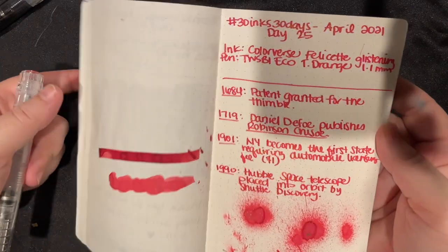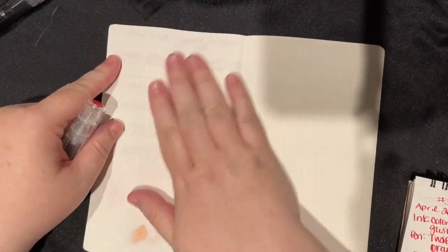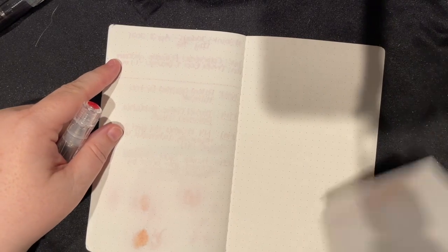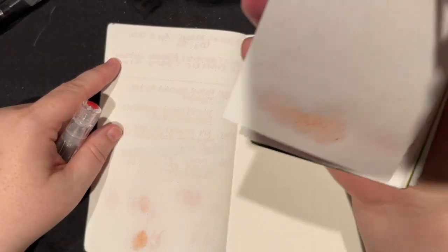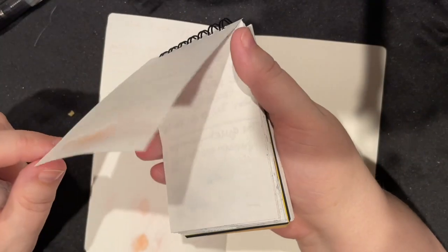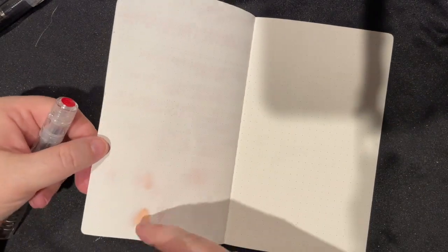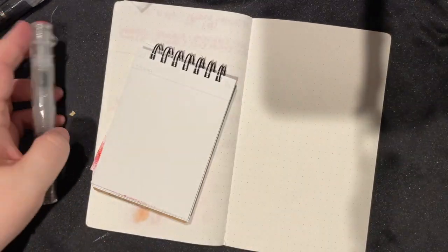I only had the ink in the pen for like two days or something. It could be different if it were in there for months and months, but it was just fine. There was a dried spot of ink inside that took some water to clean out, and a dried spot on the section which I just cleaned off with water — not a big deal. So yeah, it cleans out pretty easily for being as saturated and shimmery as it is. It did start to try to bleed through on the Felizette side on the back of the paper, but otherwise, not bad.